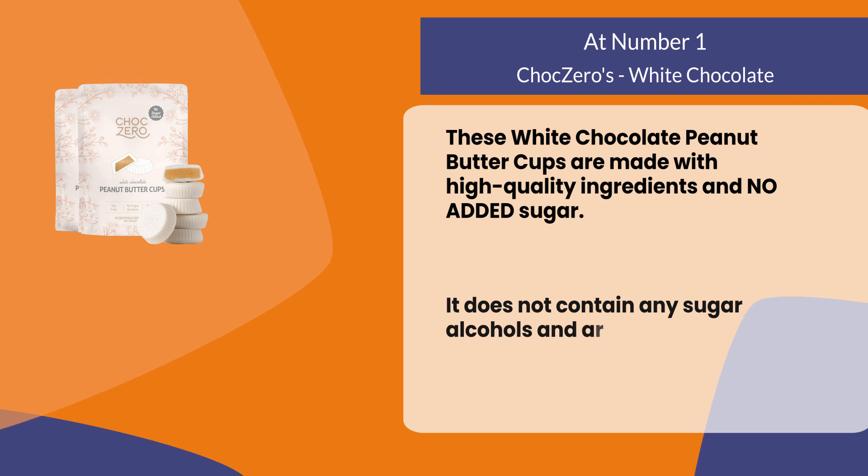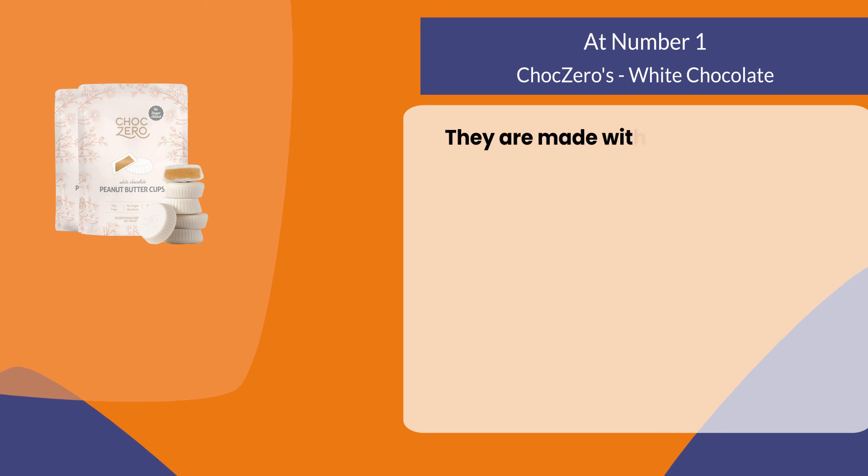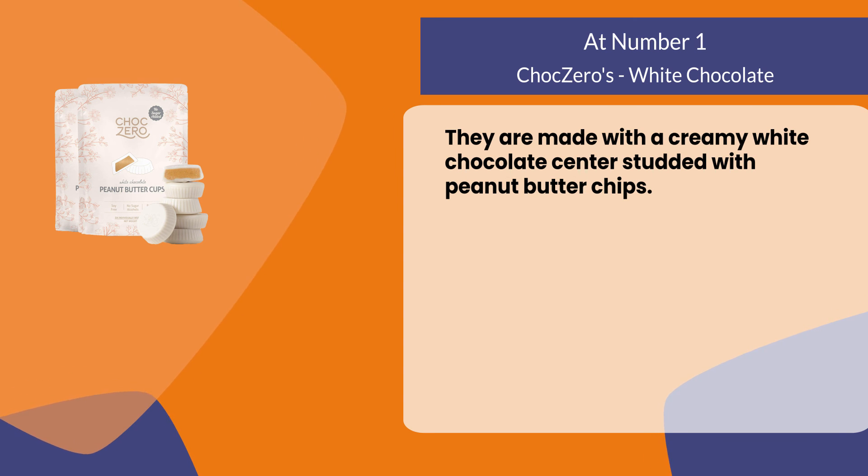They do not contain any sugar alcohols or artificial sweeteners. They are made with a creamy white chocolate center studded with peanut butter chips.